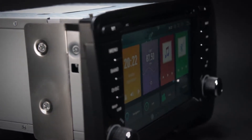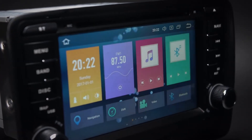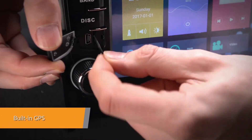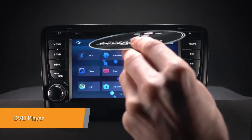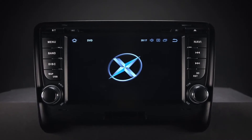The onboard 32GB ROM, coupled with the 4GB RAM, allows you to download your favourite apps such as navigation, games, videos and much more. It supports various Android navigation software including iGo, Google and more.